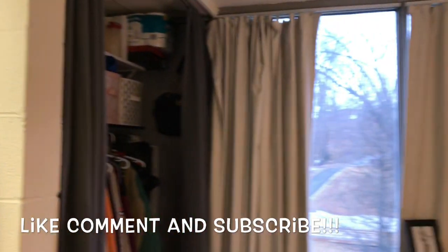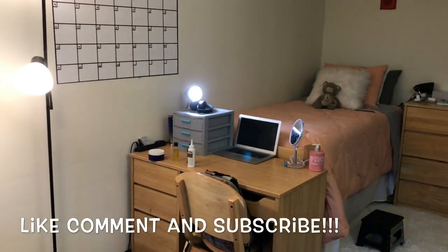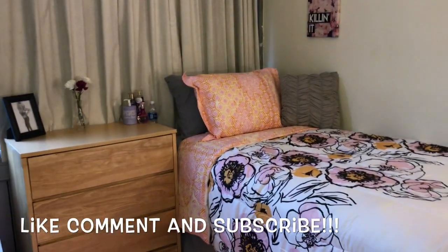Yeah, that was pretty much our room. Thank you for tuning in, and if you guys have any questions, comments, or concerns, just leave a comment in the description and I'll definitely get back to you guys. Make sure you like, comment, and subscribe. Bye!